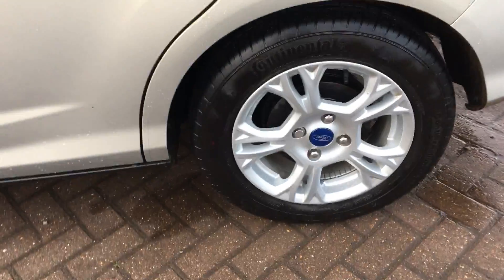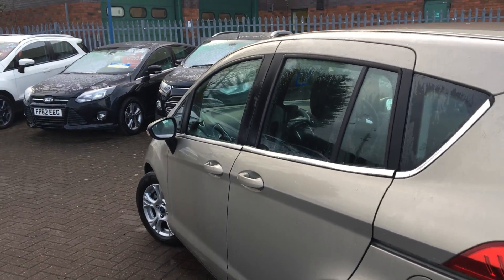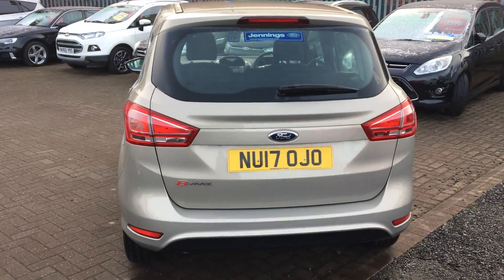Taking a closer look, you can see they have 15-inch multi-spoke Ford alloys all the way around, all in perfect condition. We have chrome finishes along the windows and to the doors, and a nice high tailgate on there as well, which is very good for ease of access.